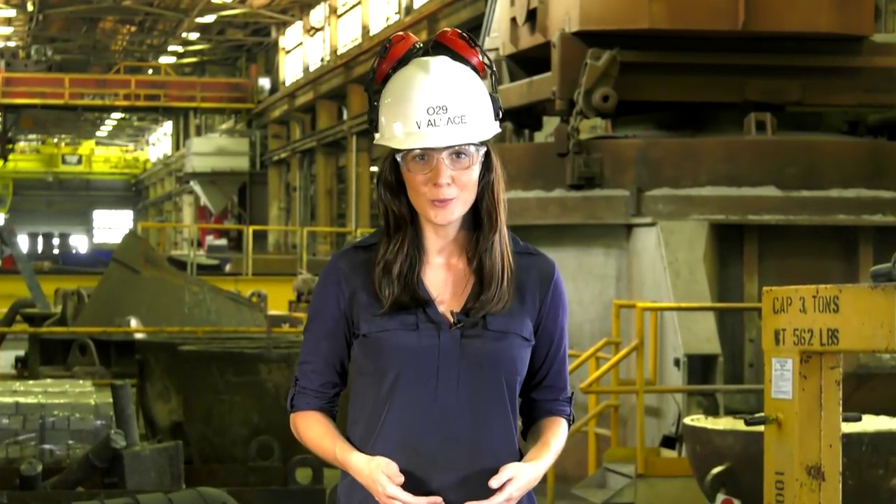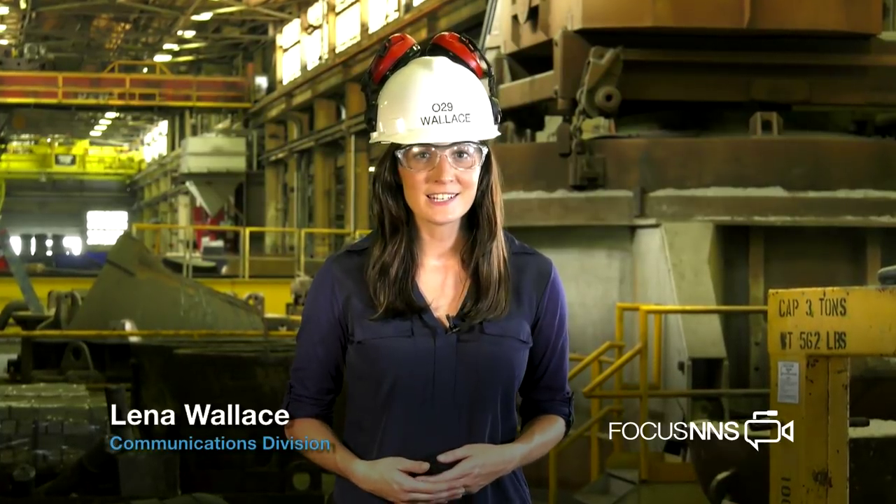Norma encourages others, no matter what their age, to follow their passion and hopefully find it here at Newport News Shipbuilding. For Focus NNS, I'm Lena Wallace. Back to you, Brian.